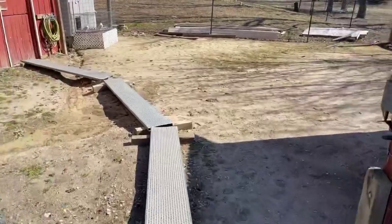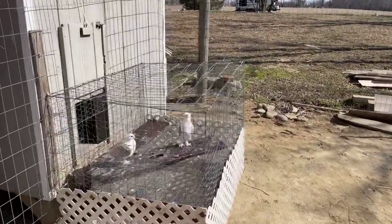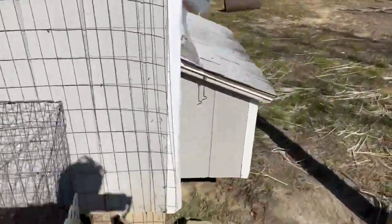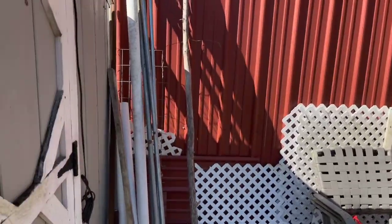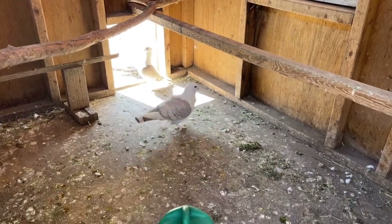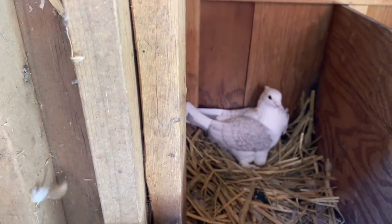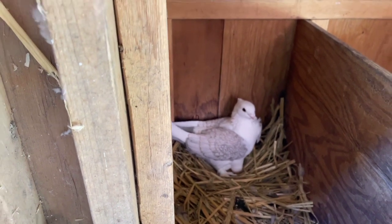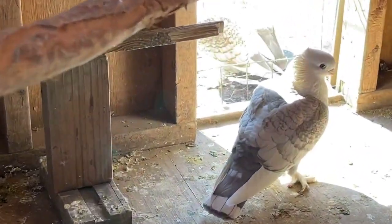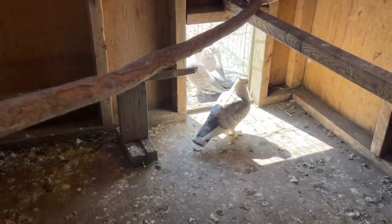We'll go into the barn here. Actually, we'll stop here - I just have a couple satinettes that I'm not keeping, so I actually have four or five available. What's up buddy? That's a nice cock bird right there. Got eggs under there but again I'll probably switch them out with wooden eggs. These guys are just beautiful, so if anybody's interested in them I have four or five.